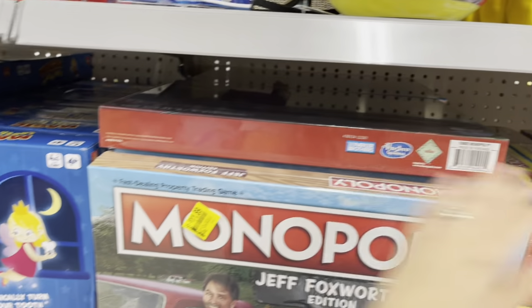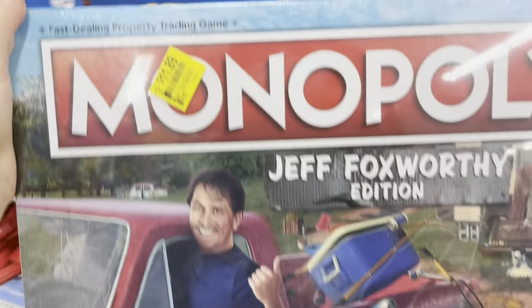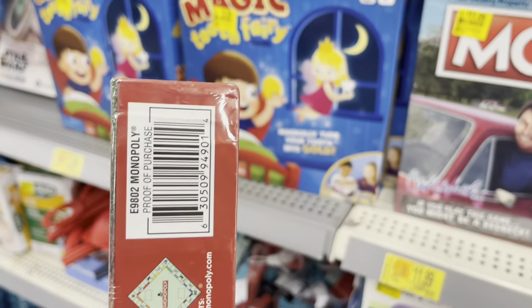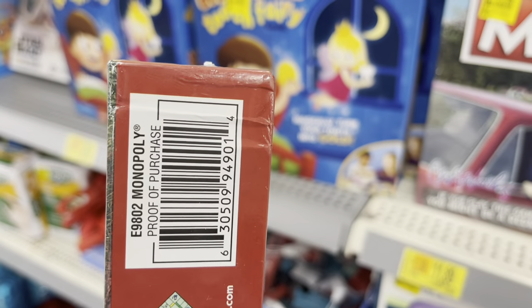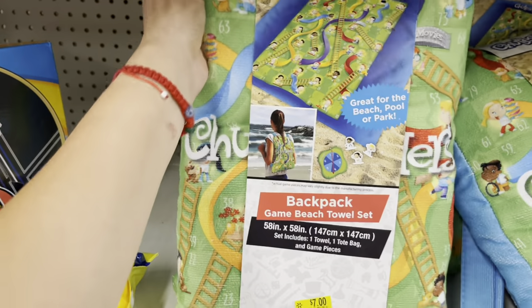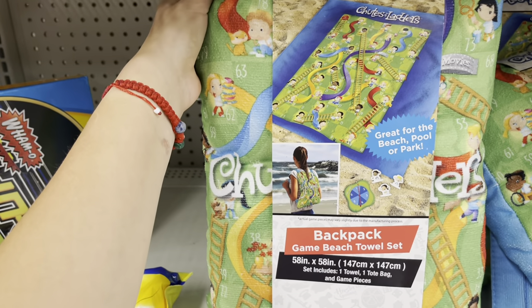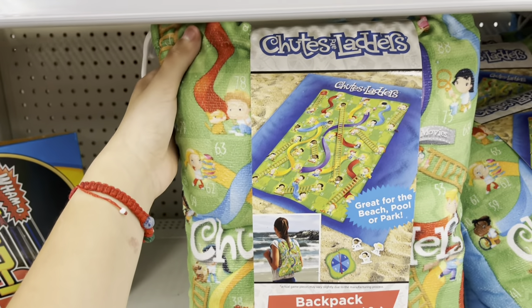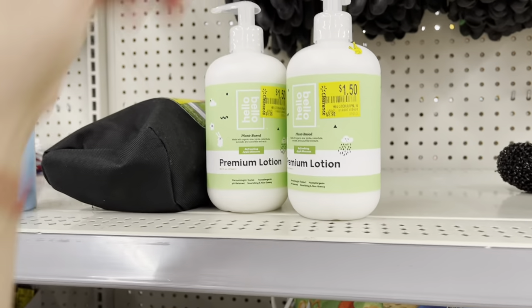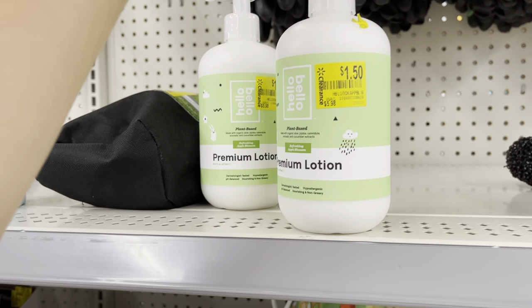That Monopoly is $11.89 — it's a Jeff Foxworthy edition. There's also another beach towel set that's another game — Shoots and Ladders — seven dollars as well. Not bad. Remember, I told you to wait for those to be marked lower.